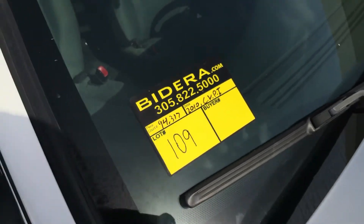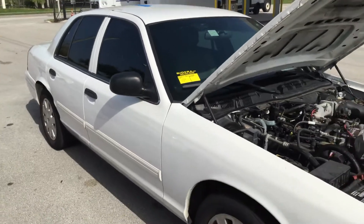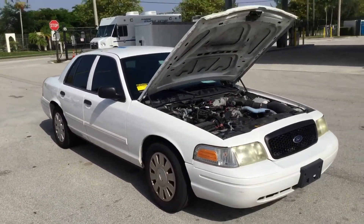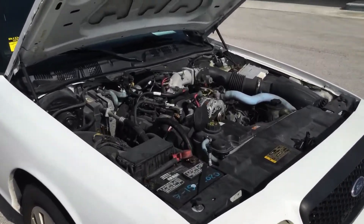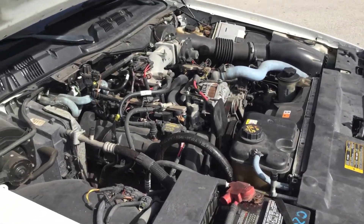Lot number 109 is a 2010 Ford Crown Victoria Police Interceptor. This one's been running for almost an hour, has not overheated, it idles smooth, revs up nice, the automatic transmission engages, and the AC blows ice cold.